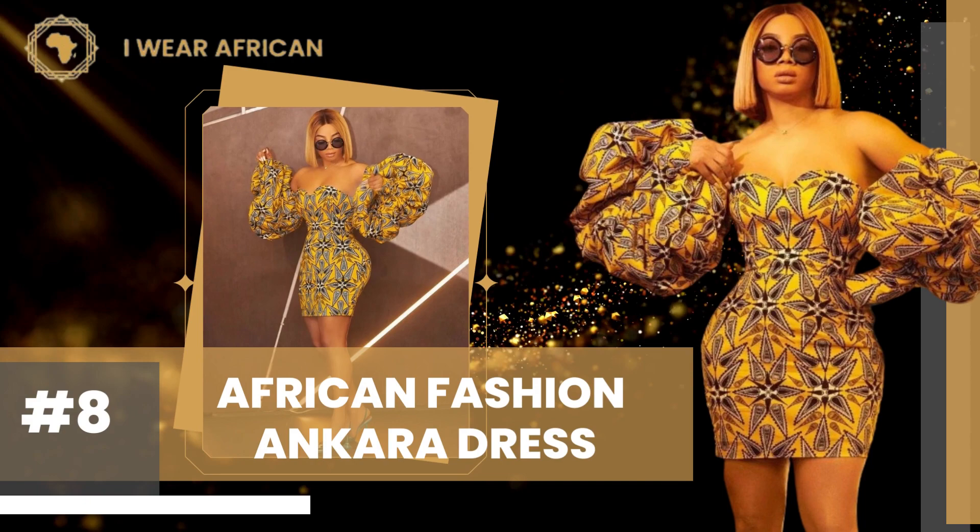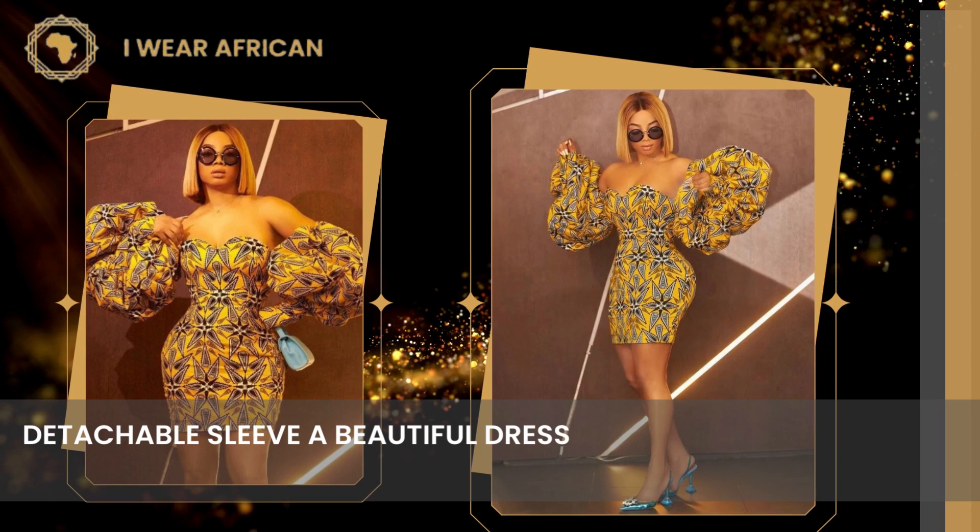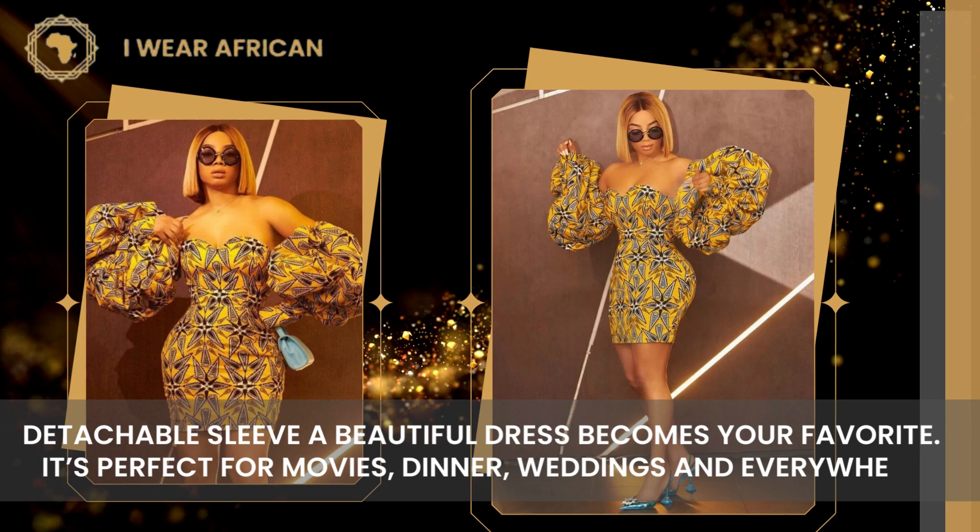Number 8: African Fashion Ankara Dress. Detachable sleeve. A beautiful dress that becomes your favorite. It's perfect for movies, dinners, weddings, and everywhere.